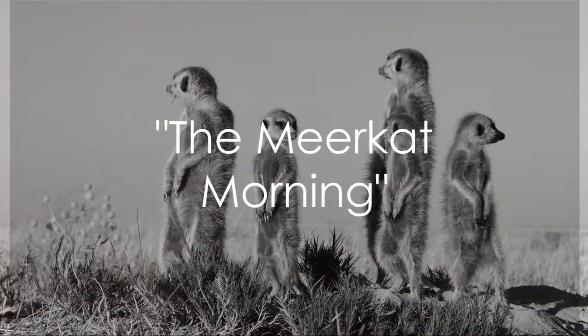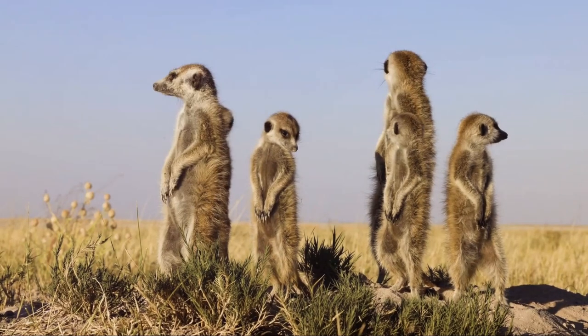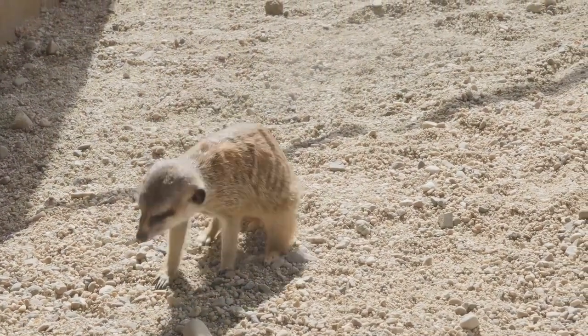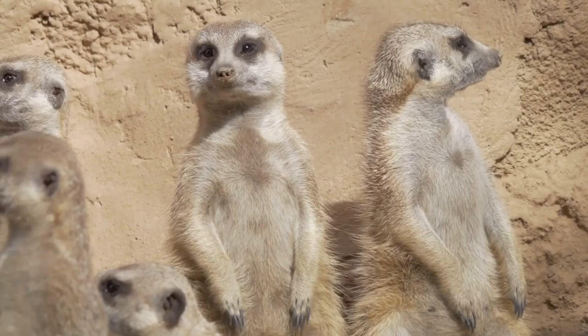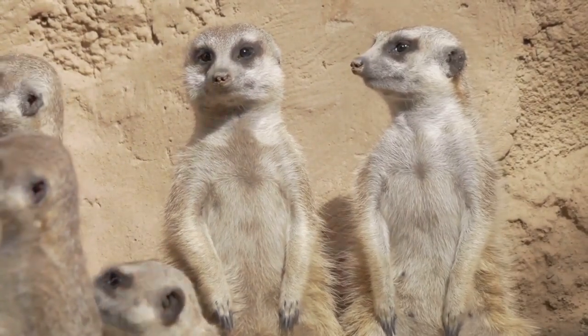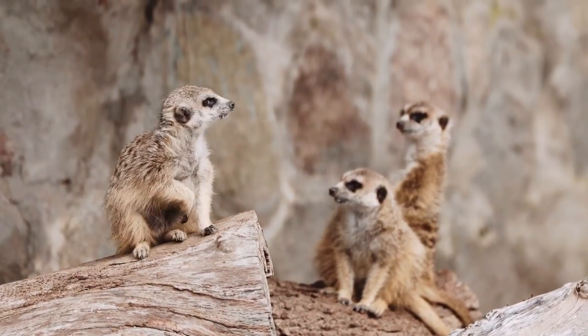Ever wondered what a day in the life of a meerkat looks like? As dawn breaks, these fascinating creatures rise with the sun, emerging from their intricate burrows to bask in the early morning rays, warming their bodies for the day ahead. But it's not all about the sunbathing — meerkats are social animals living in bustling communities known as mobs or clans, with everyone playing their part from the moment they wake.